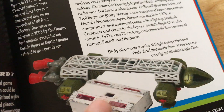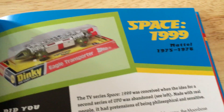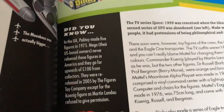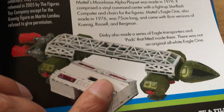Space: 1999 Eagle — love these, one of my favourite toys. Love Space 1999 Eagle Transporters. There was a Mattel version — the American one, quite huge — and the Dinky as well. I prefer the Dinky.